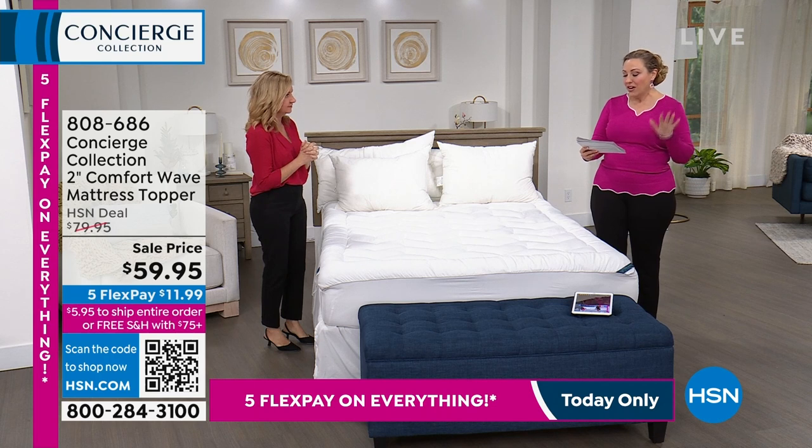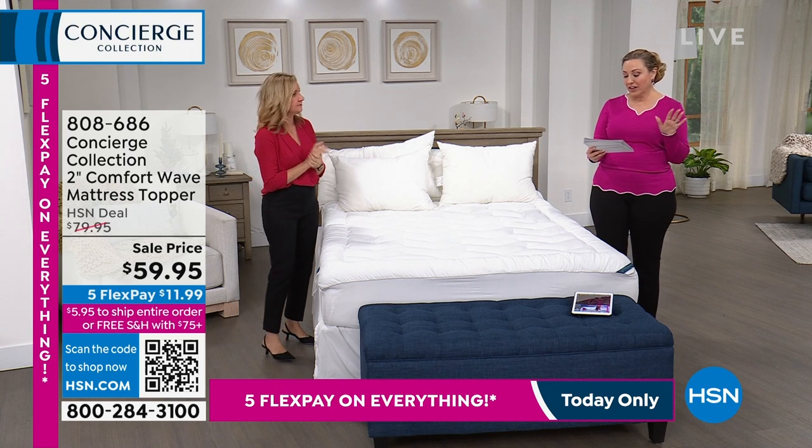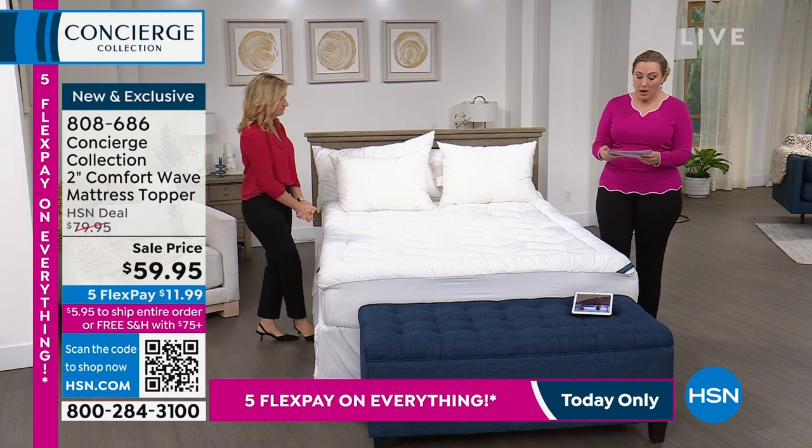Standard is $34.95 — five FlexPays at $6.99. King is $44.95 — five FlexPays at $8.99 to get them home.